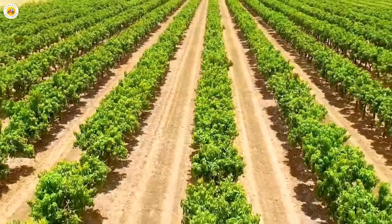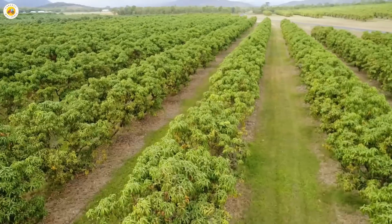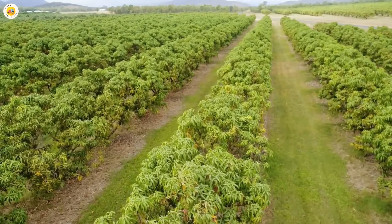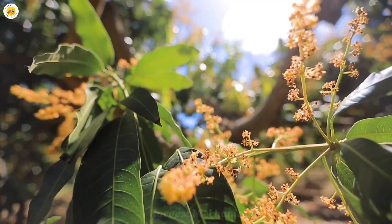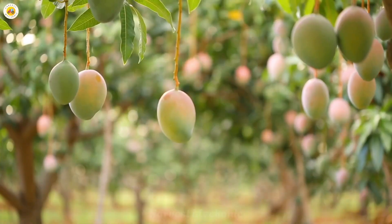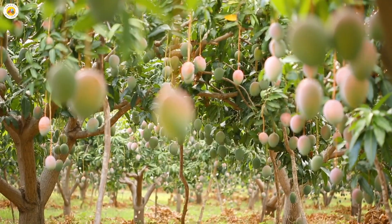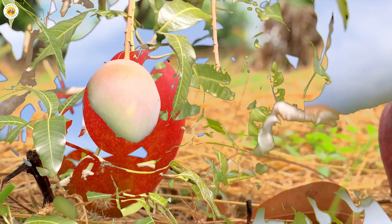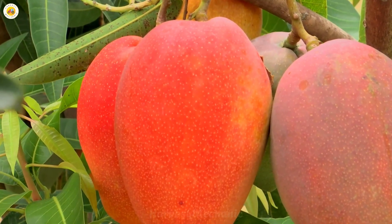And that's how ripe, delicious mangoes embark on a long journey from the farm to the factory to become the refreshing bottles of mango juice we love. Enjoy each glass as a thank you to the farmers and workers who have worked so hard. If you enjoyed this video, give it a like and share it with those you care about, and don't forget to subscribe to the channel to discover more exciting stories.